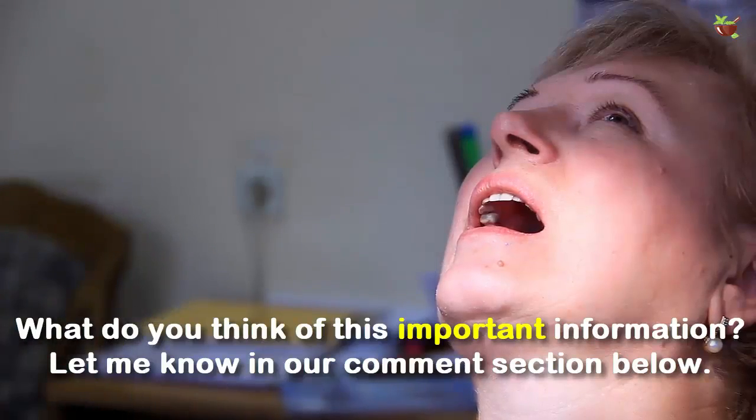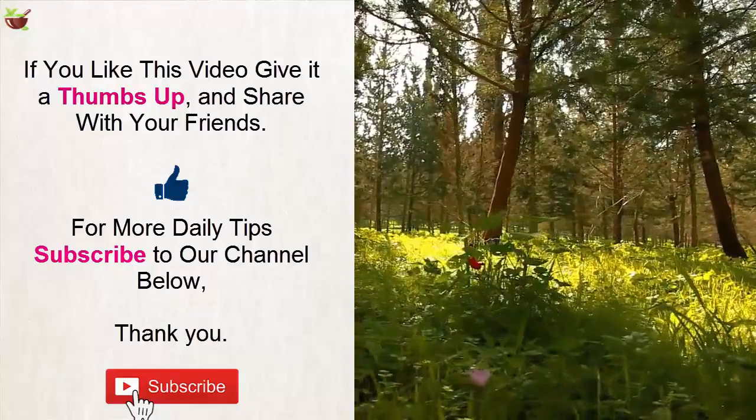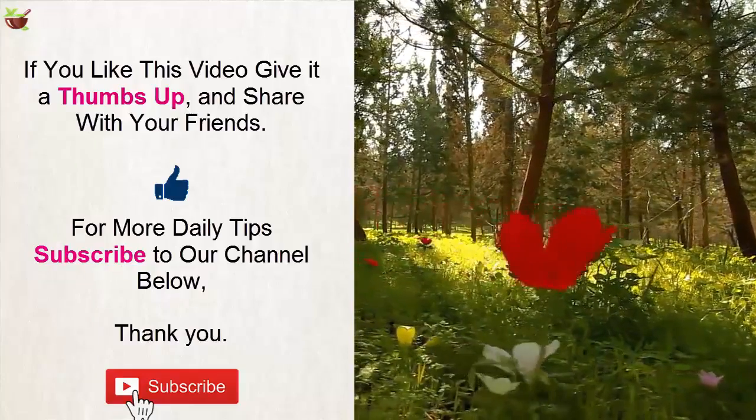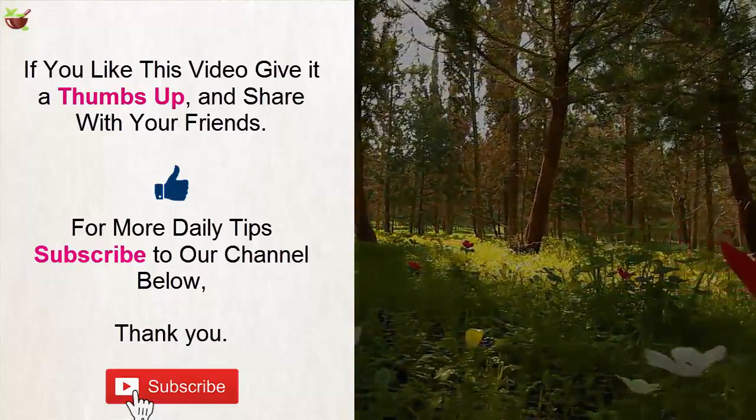What do you think of this important information? Let us know in the comment section below. If you like this video, give it a thumbs up and share with your friends. For more daily tips, subscribe to our channel. Thank you.